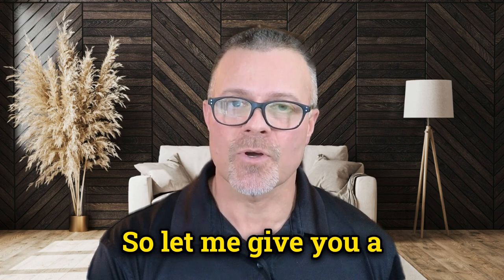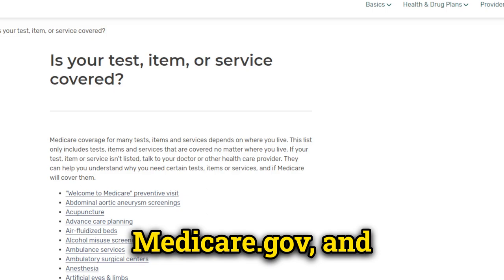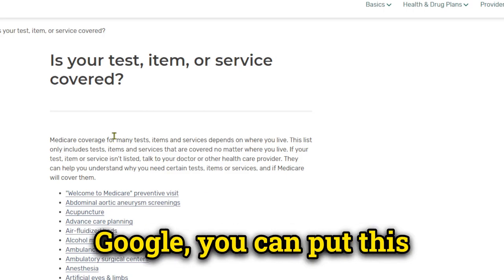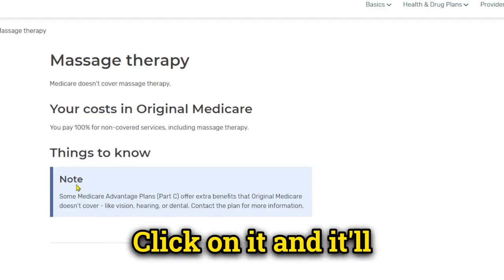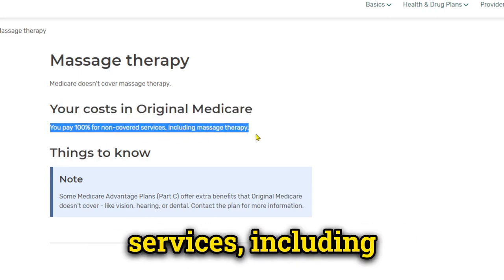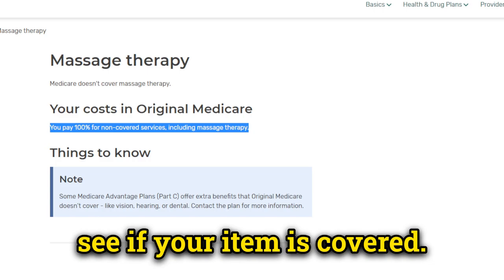That sure is a lot to remember, so let me give you a tip which makes it a heck of a lot easier. Medicare has a website, medicare.gov, and they have a feature called 'Is Your Test Item or Service Covered?' If you head over to Google, you can put this in the search bar and you'll arrive at this page. You'll see a very long list of services — let's just say massage therapy. Click on it and it'll tell you your costs in original Medicare. You pay 100% for non-covered services, including massage therapy. Bummer, huh? Who doesn't like a good massage? That's a real easy way to see if your item is covered.